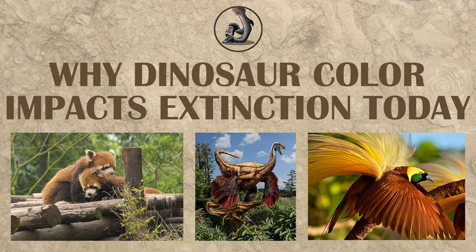Hi, this is Ezekiel Callahan with Raptor Chatter, and today we're going to be looking at the colors of dinosaurs, why they're important, and how they can help us understand extinctions today.